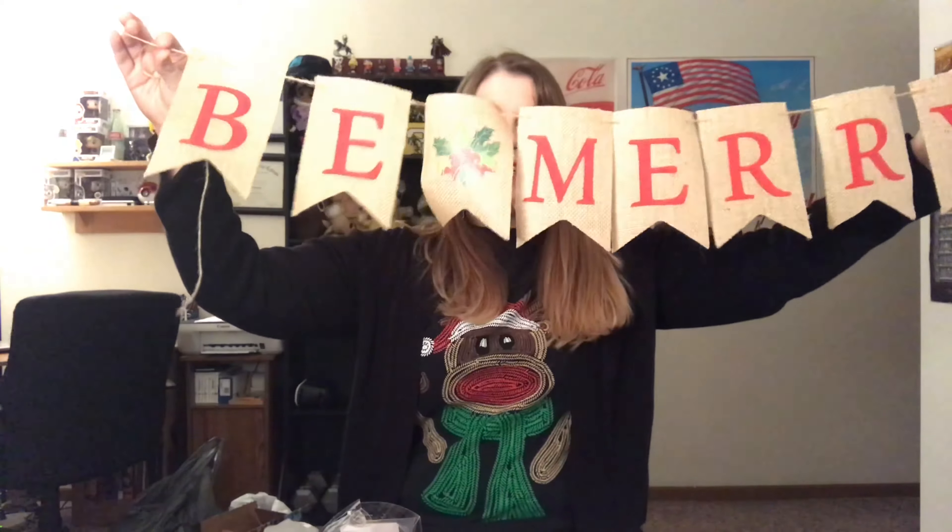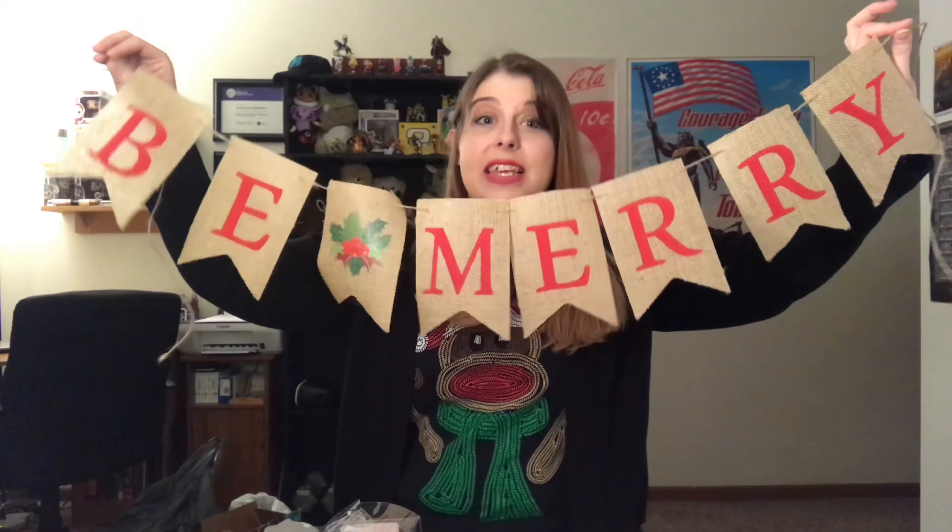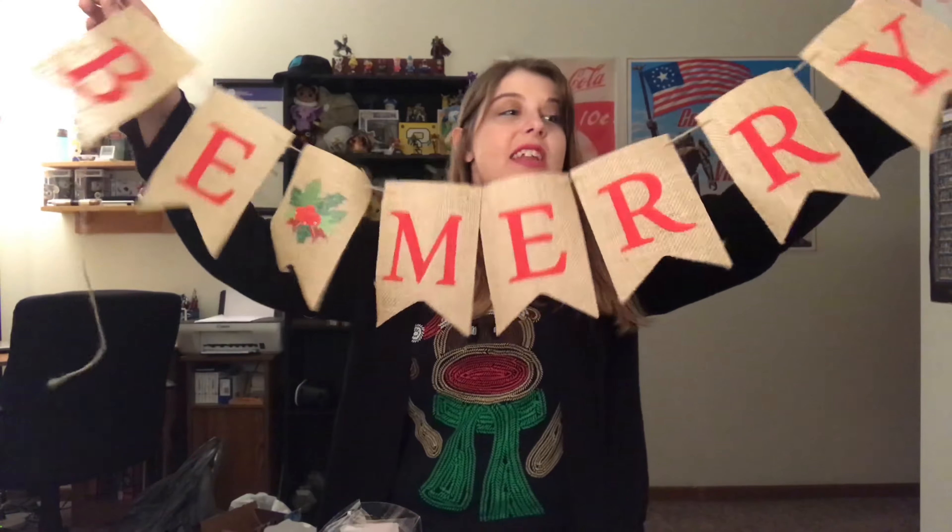Next I have this cute little 'Be Merry' burlap sign with a little mistletoe. I happened to see this while shopping on Amazon for Christmas ornaments and decided it was super cute — it'll go either on our wall or above the entertainment center. It's really festive and I think it's a good mentality to have: be merry.